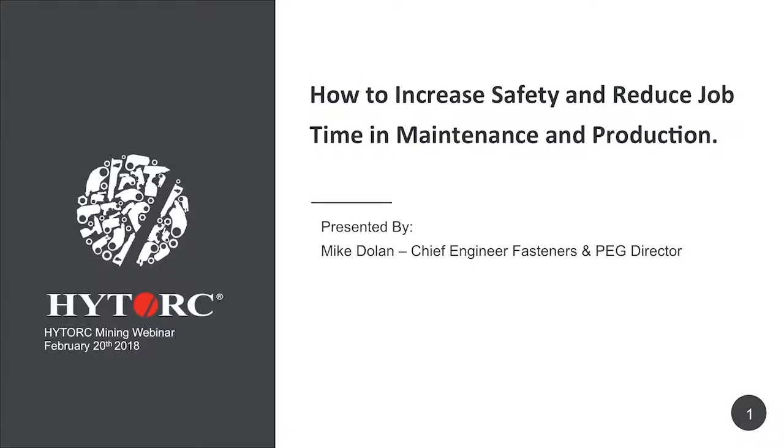Good afternoon, and thank you for joining us on our webinar about high-torque bolting on industrial applications in the mining industry. High-Torque has been in business for over 50 years, and we specialize in large fasteners and large bolting. The mining industry has a lot of applications that are very significantly large in size and brings us a lot of opportunities to help you.